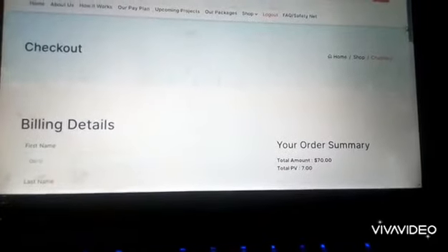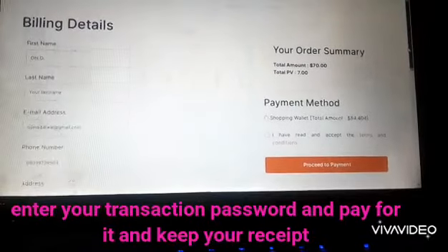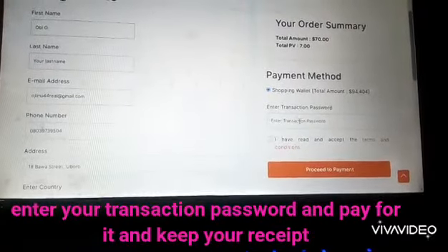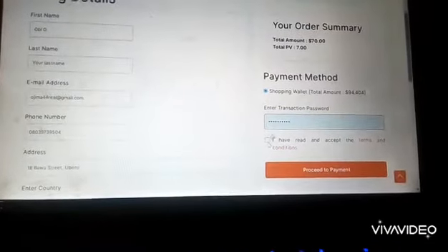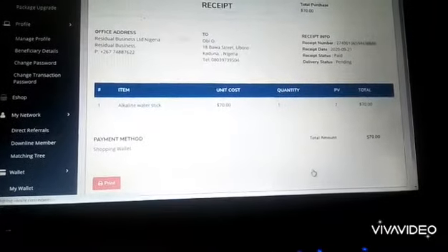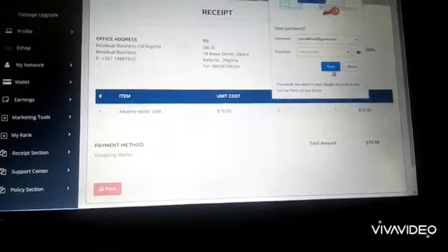And then you pay for it. Come here, touch it — transaction password. You have accepted. So it has been paid for.